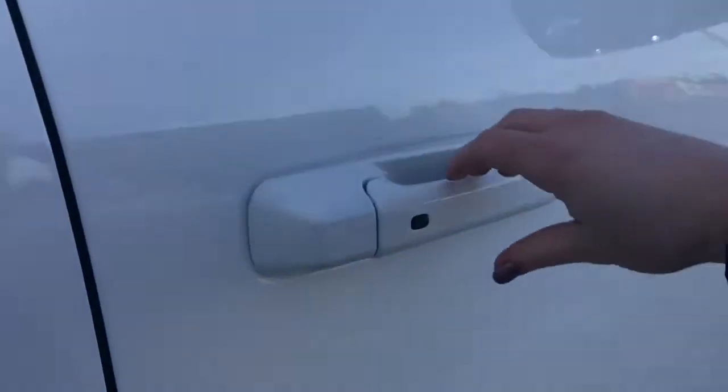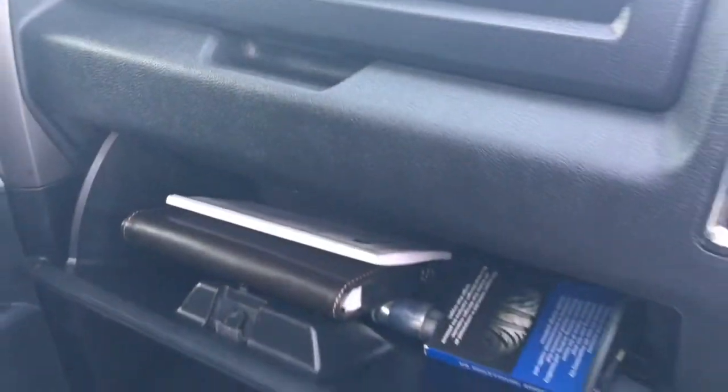You have keyless entry on the passenger front as well as power locks, power windows, and of course that powered seat. You also have your glove compartment here with the owner's manual.